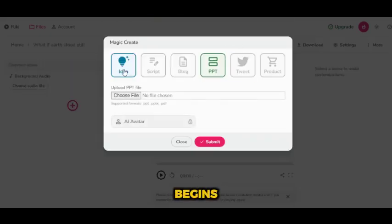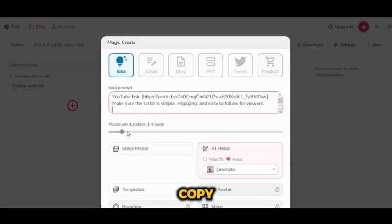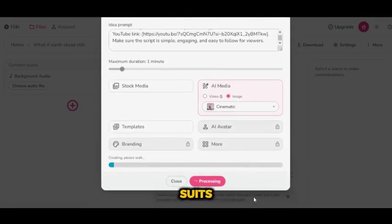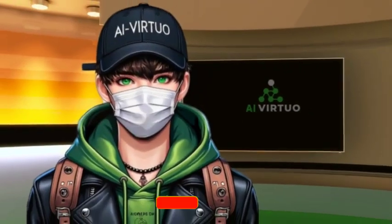Here's where the magic begins. You'll be taken to the core workspace. All you need to do is copy and paste the prompt right here. Don't worry, that exact prompt is available in the notepad I made just for you. After that, choose how long you want your video to be, and then pick either video or image, whichever suits your style. Finally, hit Submit and watch the magic unfold.